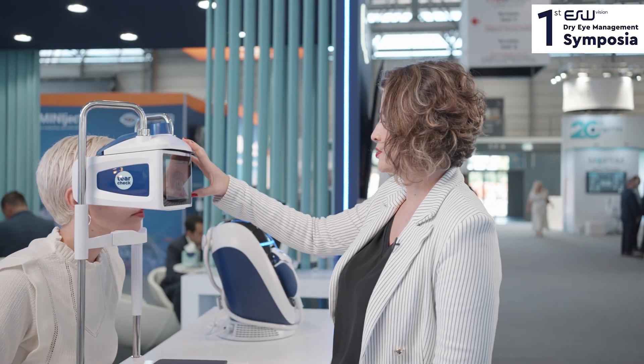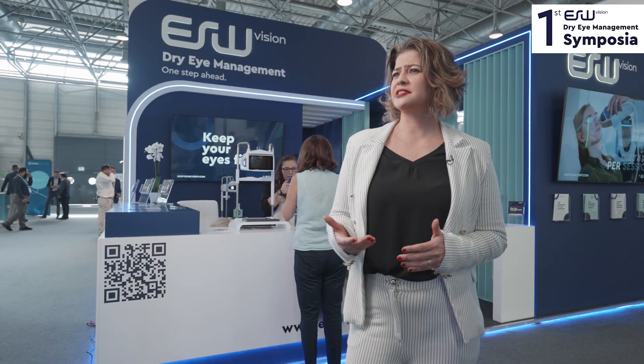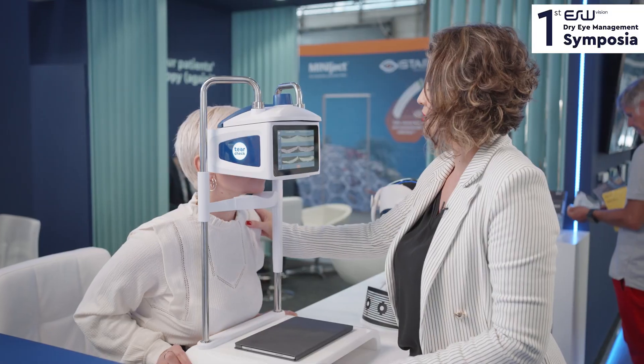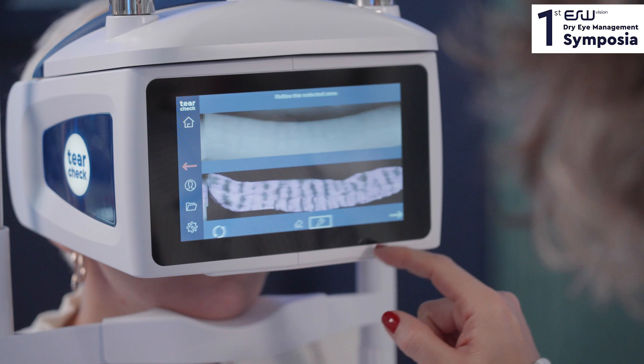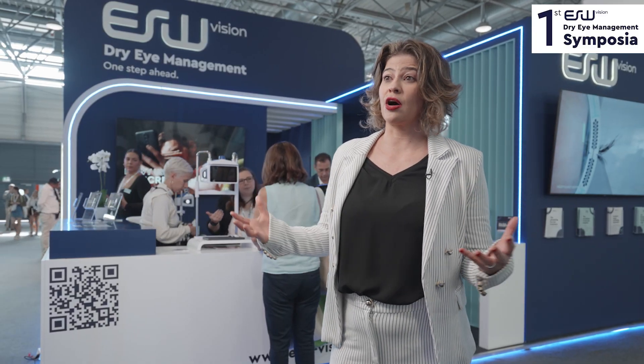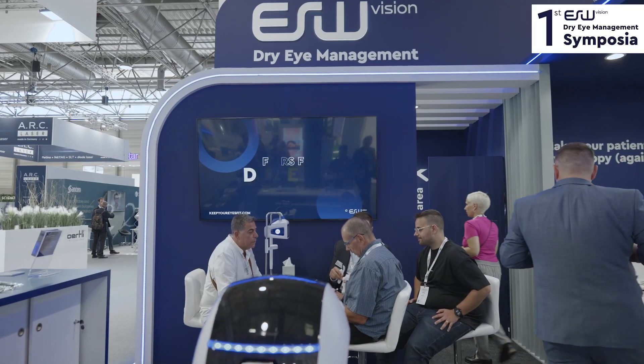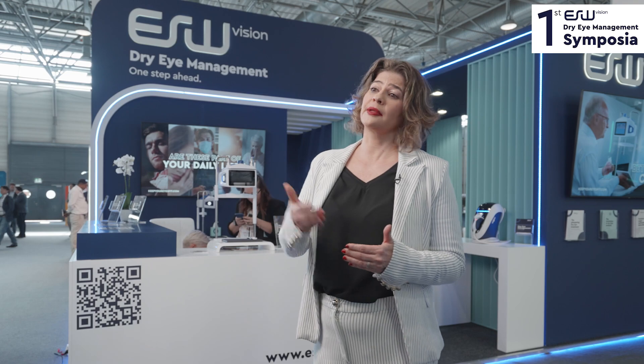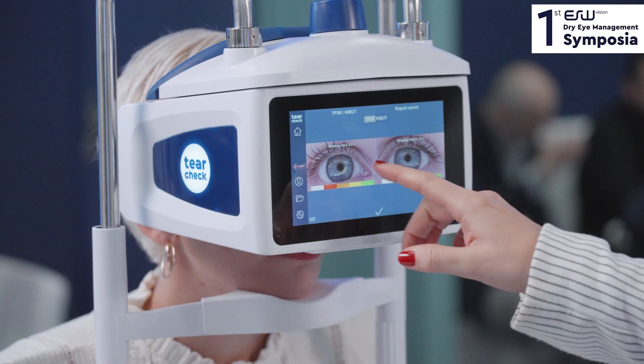Tear Check has so many features. It gives a very comprehensive overview report for the patients. You can track changes over time, show images to your patients, and plan the next step for treatment. If you work in a big hospital with a high flow of patients, you can screen your patients for surgery.